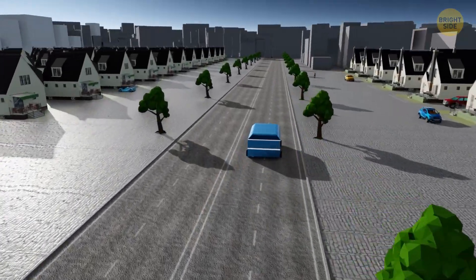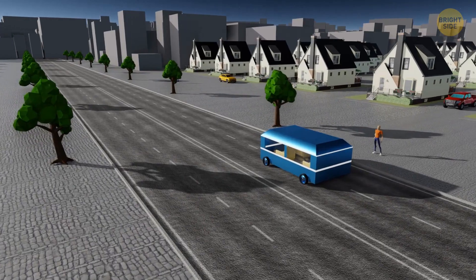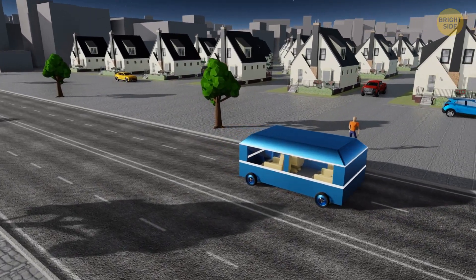In the future, these pods would be able to travel even on conventional roads. So you'd just need to order such a passenger pod to your home, just like a cab. This way, you'd have the opportunity to cross the United States from coast to coast without any transfers.